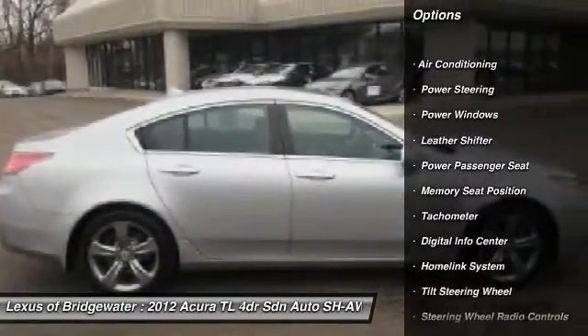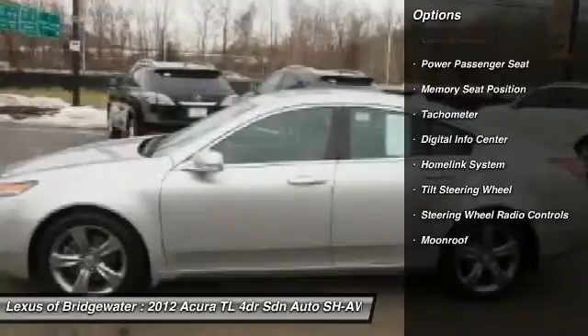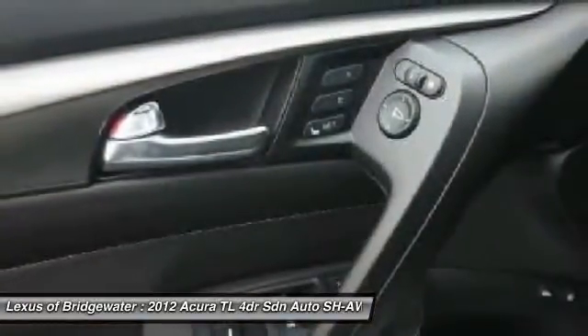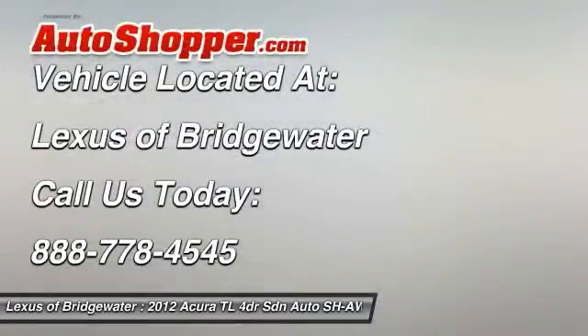traction control, power steering, HomeLink garage door opener, front air conditioning, alloy wheels, keyless entry, security system, fog lights, CD player.